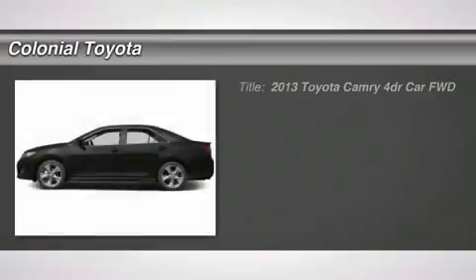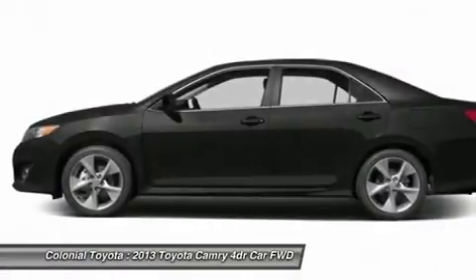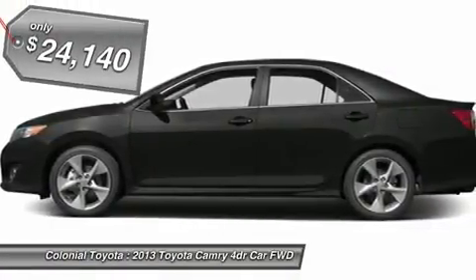The 2013 Camry. Toyota Camry is an affordable mid-size car, reliable and great comfortable commuter car, and is priced below $25,000.